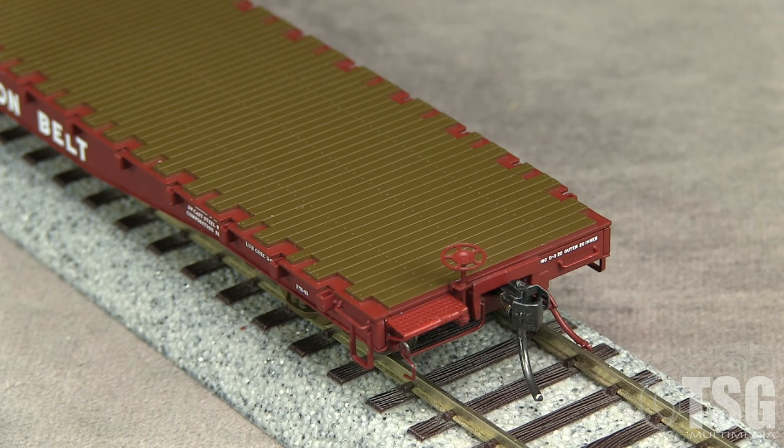The B end has a delicate brake wheel and a photo etched see-through brake platform. The car is equipped with Kadee No. 58 scale couplers. Both couplers are at the correct height according to the Kadee height gauge.